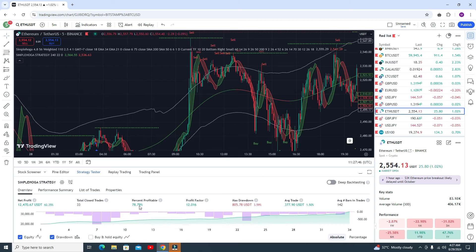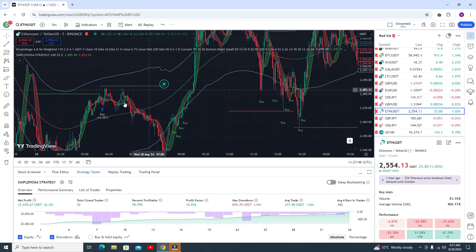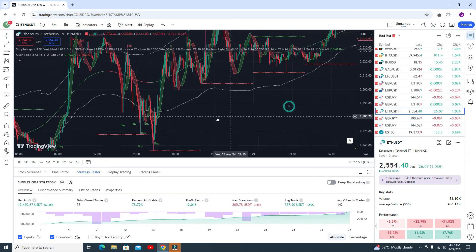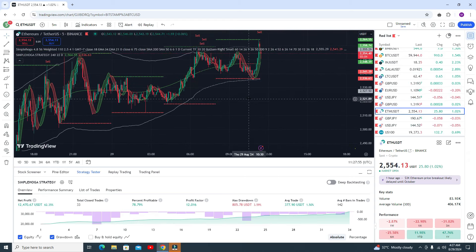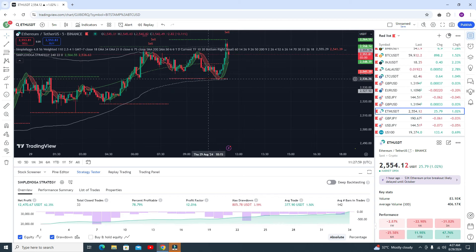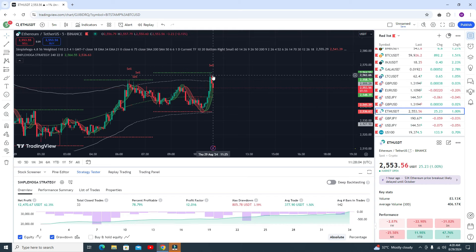In Ethereum we get 78% accuracy. Here you can say buy trade — this is a profitable buy signal. Here you can see this is the most recent buy signal because it's very close to the lower band line, so you can go for the buy trade. This is your take profit because there is resistance as well, so this is the most accurate signal. You need to book your profit at this point.